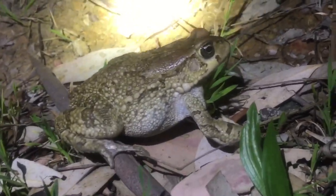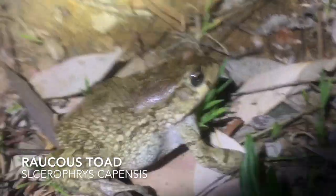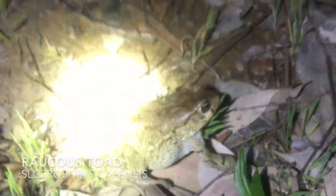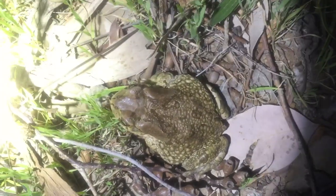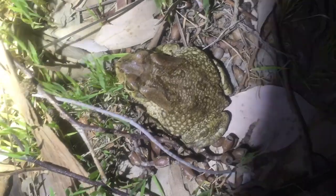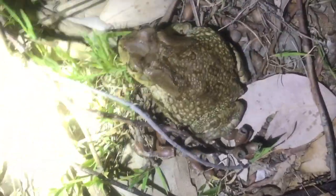Second find - just a raucous toad. These guys are really common and you can see they're really large toads - this is about as big as they get. This will be the last find of the night. Just a quick night walk, shining around the vegetation here to see what I could find.